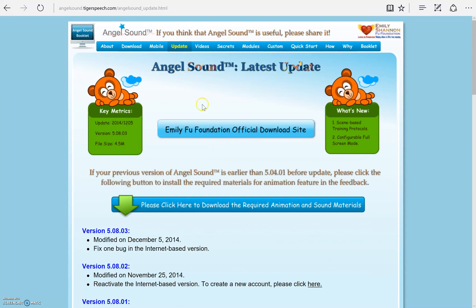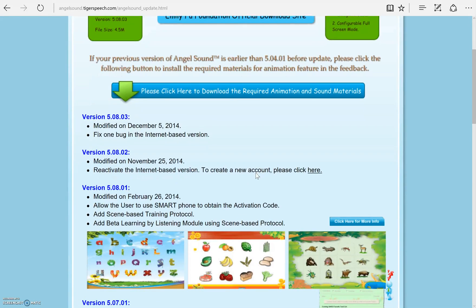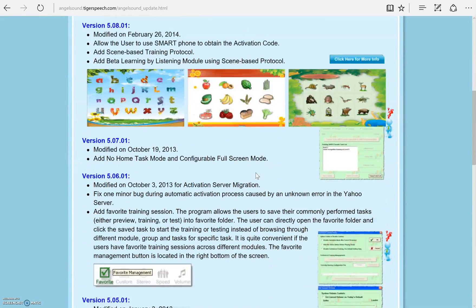The Update tab will show you the latest version as well as what's new. You will also see previous versions and those updates as well.